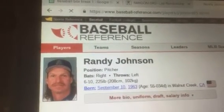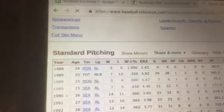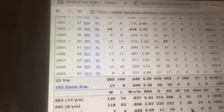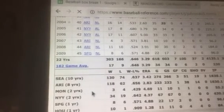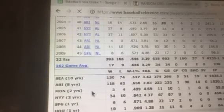Let's let this load. He had a long career and played for a lot of teams. It looks like the team he played for the longest is the Seattle Mariners — ten years with the Mariners, eight years with the Diamondbacks, two years with the Expos, two years with the Yankees, one year with San Francisco, and one year with Houston. So, Seattle Mariners.